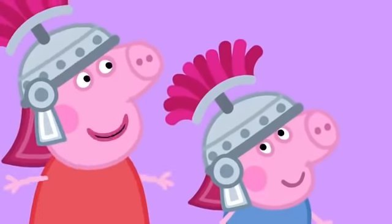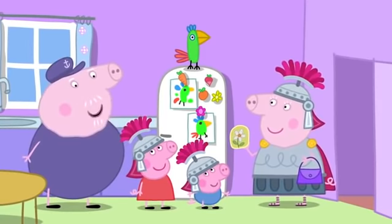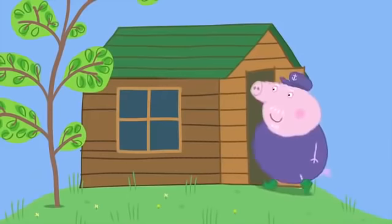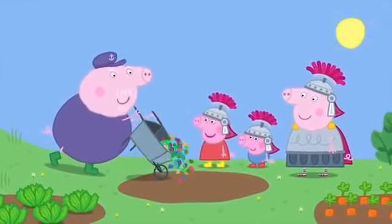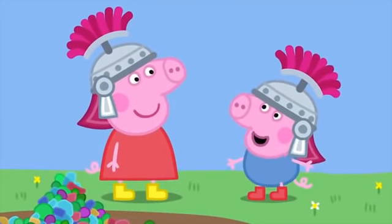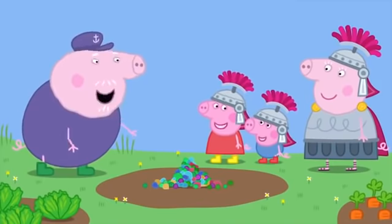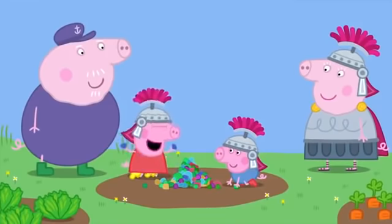We make a mosaic. What a good idea! You'll need some coloured pebbles — follow me. I've got a whole bag of pebbles in my shed. This is Grandpa Pig's shed. Here we are — lots of coloured pebbles. George, what shall we make a picture of? Dinosaur! Good idea, George. You find the green pebbles for the dinosaur, and I will find blue pebbles and make a lovely sky.